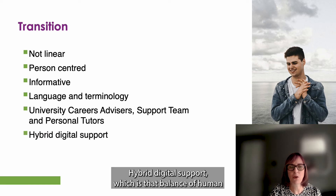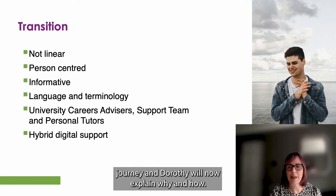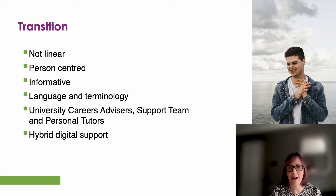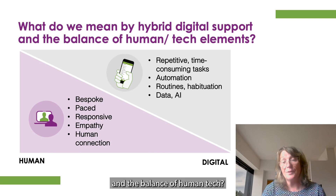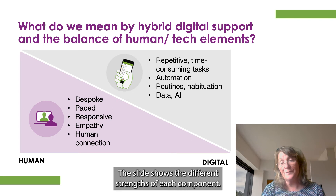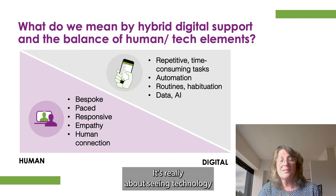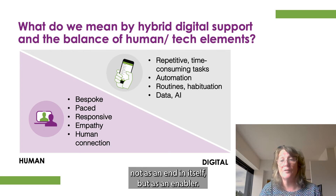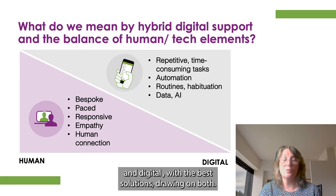Hybrid digital support — which is that balance of human support and technology — can help with a student's transition journey. The slide shows the different strengths of each component. It's really about seeing technology not as an end in itself, but as an enabler. And there needs to be a balance between human aspects of support and digital, with the best solutions drawing on both.